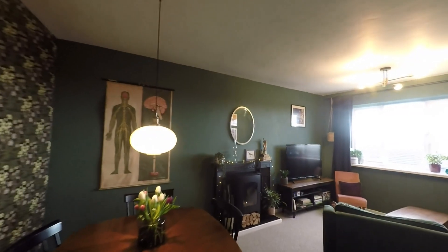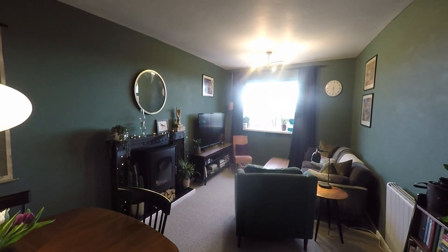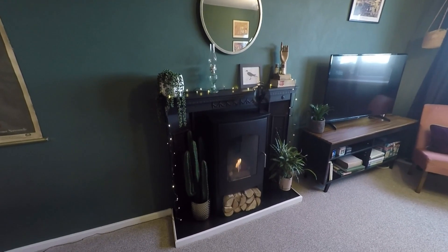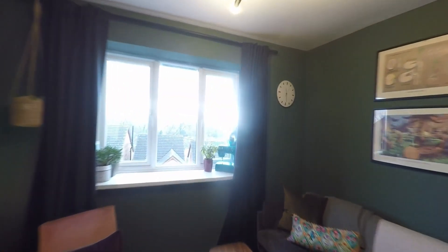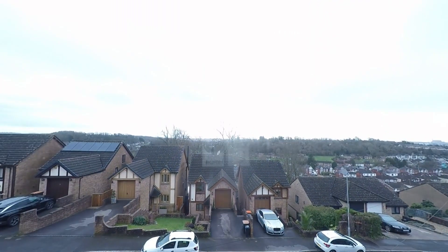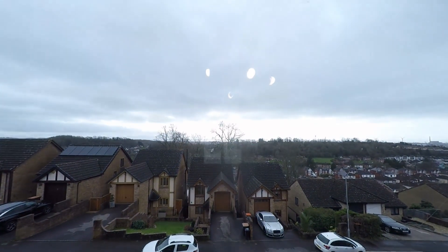Then we take ourselves into the main reception which is a very generous lounge diner with plenty of floor space to comfortably accommodate both seating and dining furniture. We have a fantastic living flame effect stove as well, and also to the front of the property we get to take advantage of those fantastic far-reaching views.